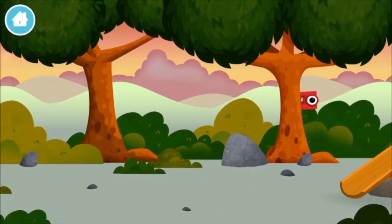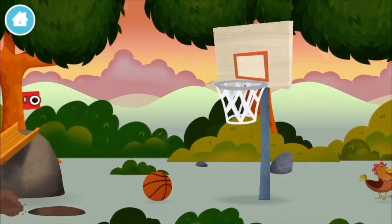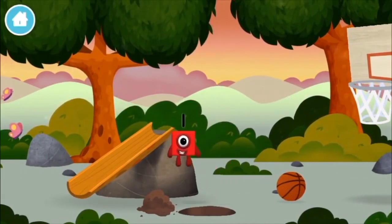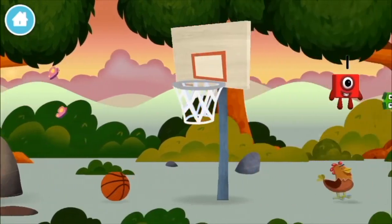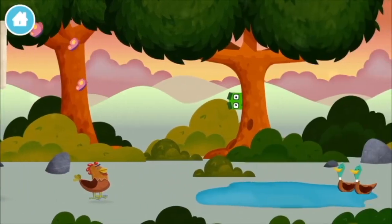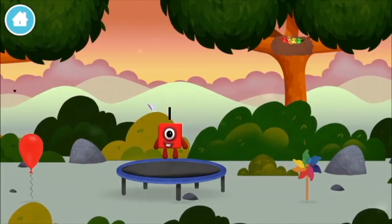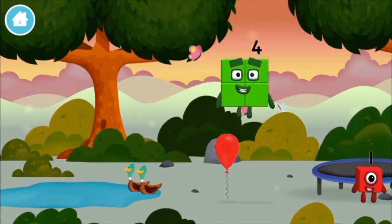Play! The number blocks are hiding. Can you help find them? You've found a number block! You've found another number block!